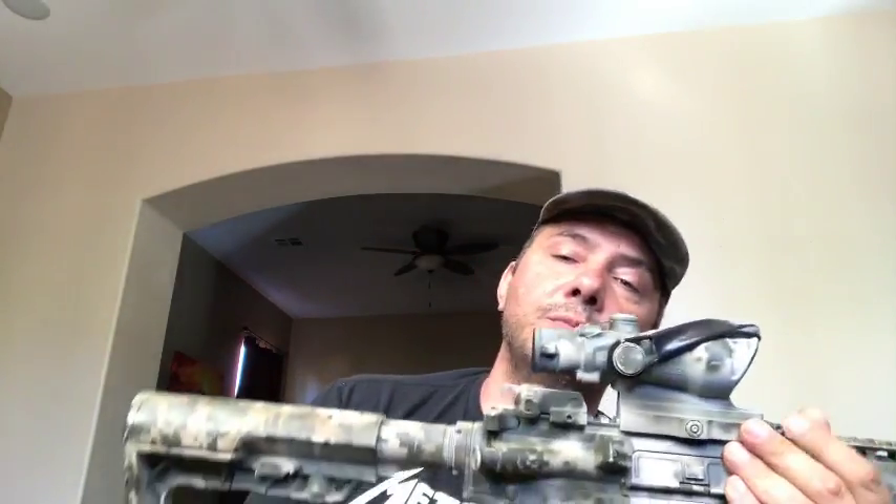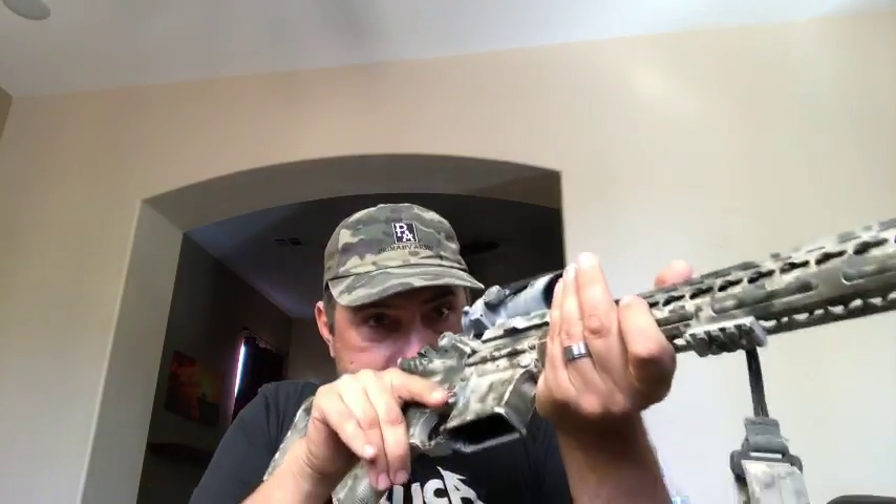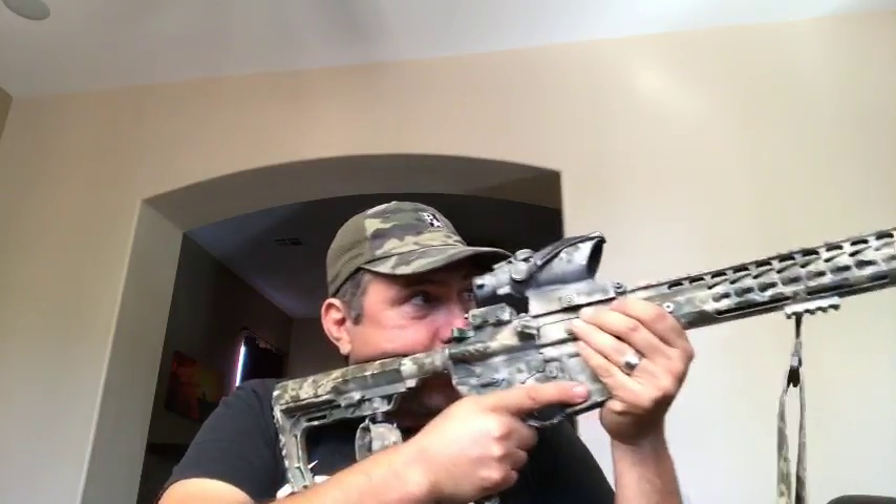Does the ACOG work well with a gas mask? It depends on the gas mask — some allow you to have a proper cheek weld, some are real cumbersome. If it feels weird, your next option would be to get an RMR on top or put a micro dot on a 45-degree offset. I'll take our ACSS micro dot over an RMR any day of the week — without a magnifier and the ACSS, I can hit steel out to 600. You can be precise when needed and still be fast up close. Eventually I figured out the bite-and-aim concept well enough on my own that I took the dot off and saved some weight.